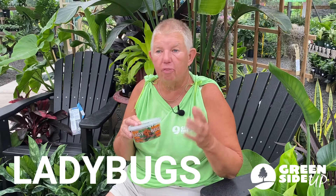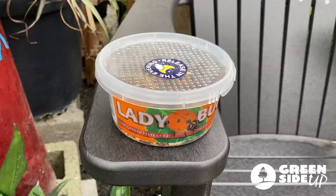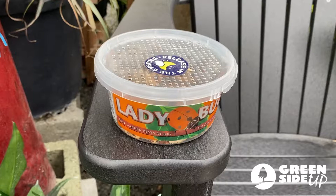We're going to start with ladybugs. Did you know that you can actually buy ladybugs in containers like this? We sell them here at the store. These particular ladybugs are beneficial for your garden. Why? Besides the fact that they're, well, cute. Did you know that ladybugs can eat up to 50 aphids — that's the bad bug — in a day? Each ladybug.